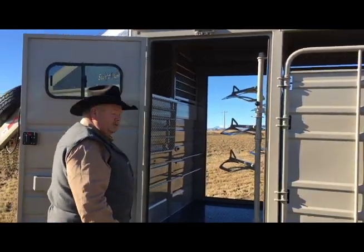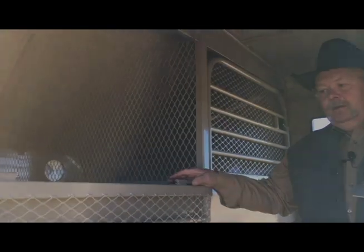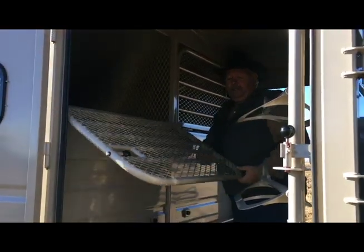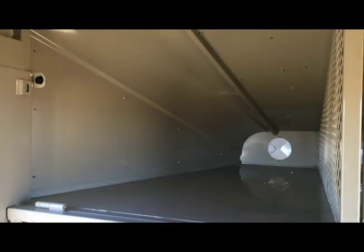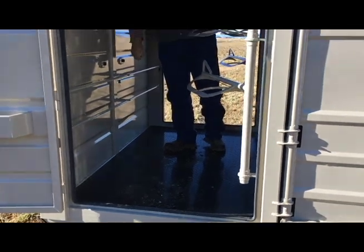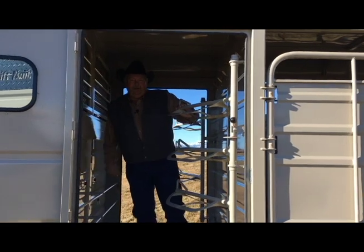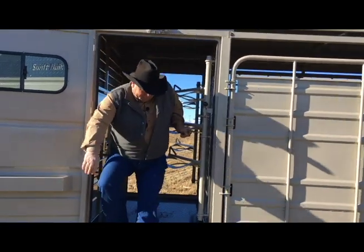One nice feature on this trailer is we have a dog box area where the doors come up, so you can haul your dogs — one on each side — and have a great place for them. You've got your saddle blankets and a nice linen floor in here, so it's just a great way of keeping your tack clean and keeping your dogs with you.